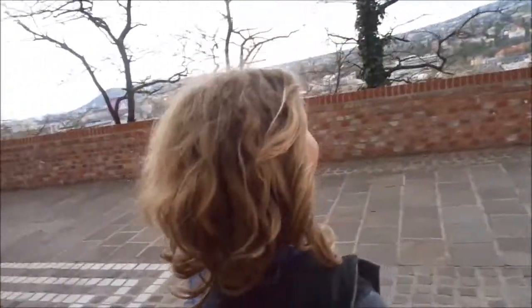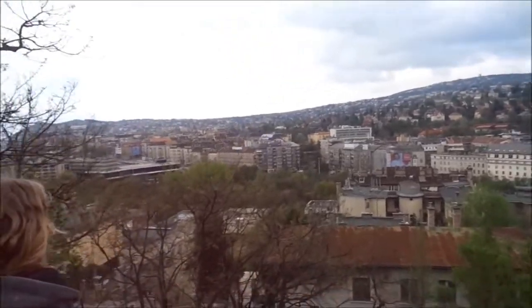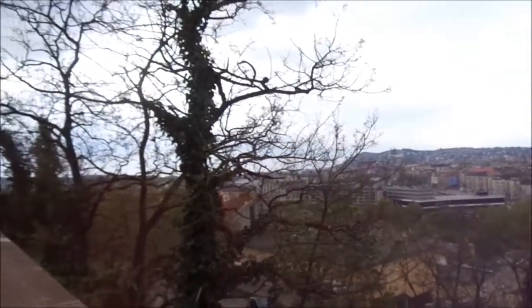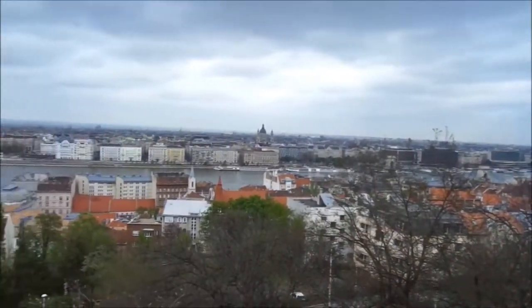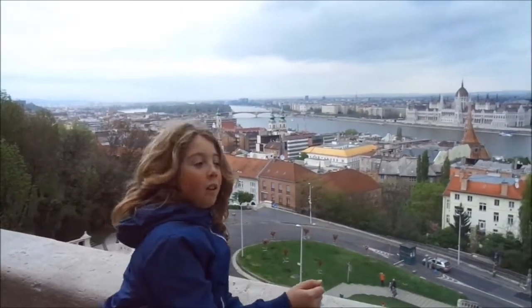Shall we go and find some trains then? Come on then. I just want to look over here. Absolutely incredible up here. And from the other side you can see the Parliament buildings and everything. This is good, isn't it?